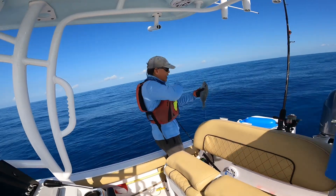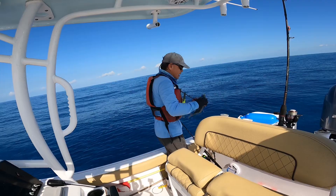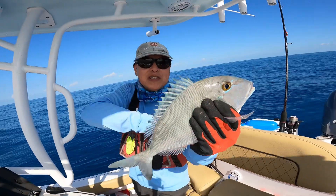First fish of the day — a nice porgy! I think there are old porgy down there. They don't look like yellowtail. Nice porgy, first piece of the day.